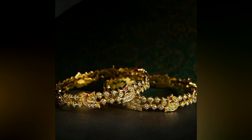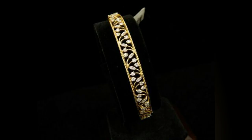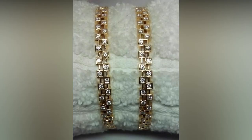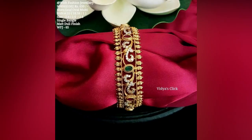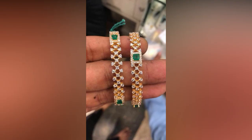Be it traditional stone studded gold bangles or diamond bangles, every woman loves to have her jewellery box loaded with at least one pair. Simple and striking, these bangles are certainly glamorous and eye-catching accessories to wear for ethnic celebrations. Check out the collection and make one ready for you under your budget.